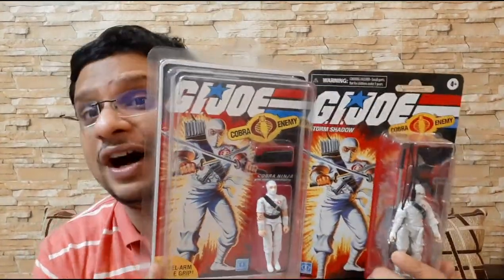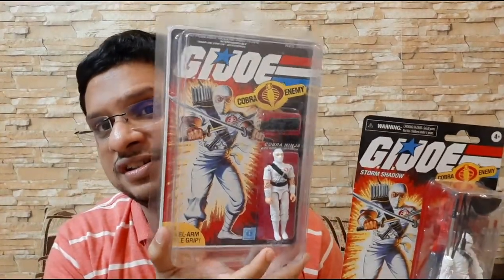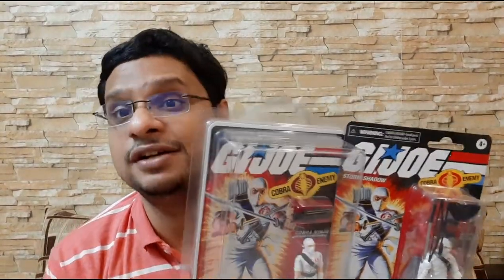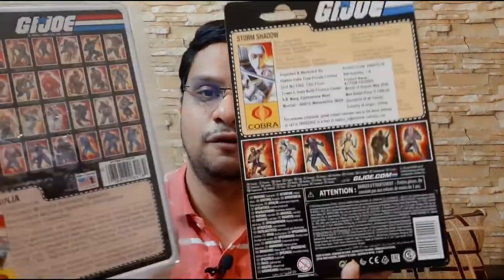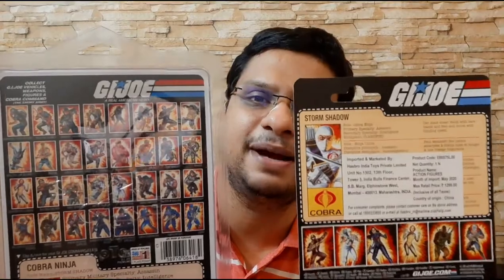Coming to the question of which figure I like more — the Hasbro retro series or the Black Major replica — personally this is more of my favorite, because it takes me even further closer to what people would have experienced buying a Storm Shadow in the eighties. Just a quick look at the card backs: they have tried to maintain the look and feel of the original card back as much as possible.